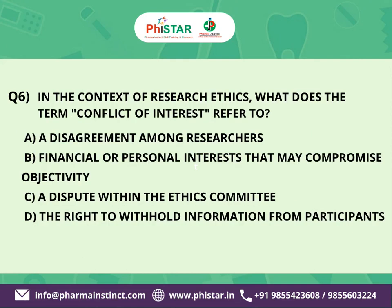The next question is: In the context of research ethics, what does the term conflict of interest refer to? Here are your options. A. A disagreement among researchers. B. Financial or personal interests that may compromise objectivity. C. A dispute within the ethics committee. D. The right to withhold information from participants.